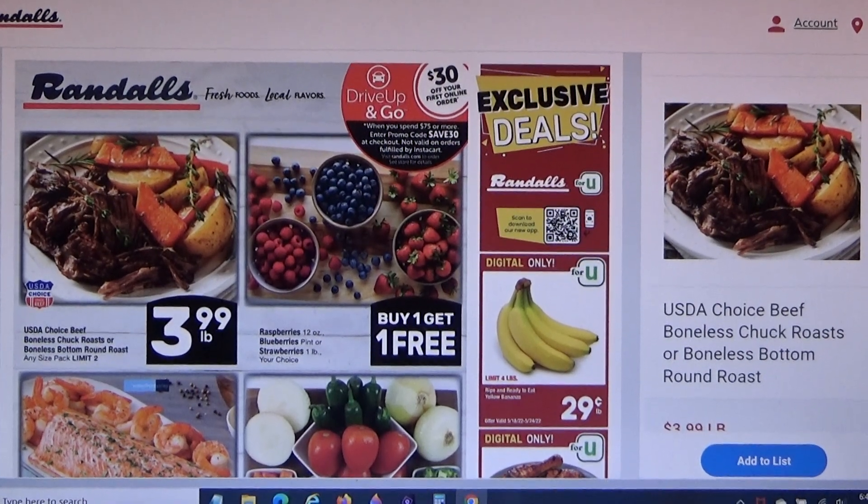Hello everyone, we are going to play a virtual grocery shopping game. If you had $50 to spend at this Randall's grocery store, what would you buy? This is their current sales ad.